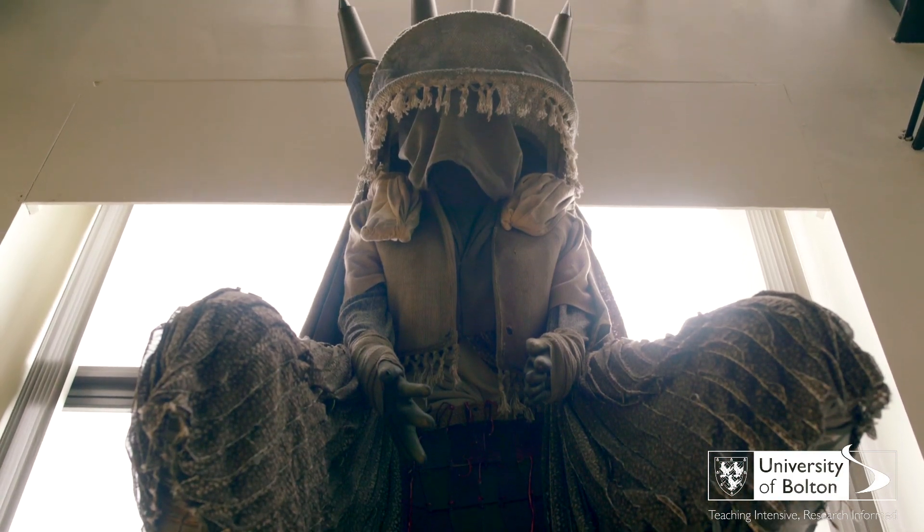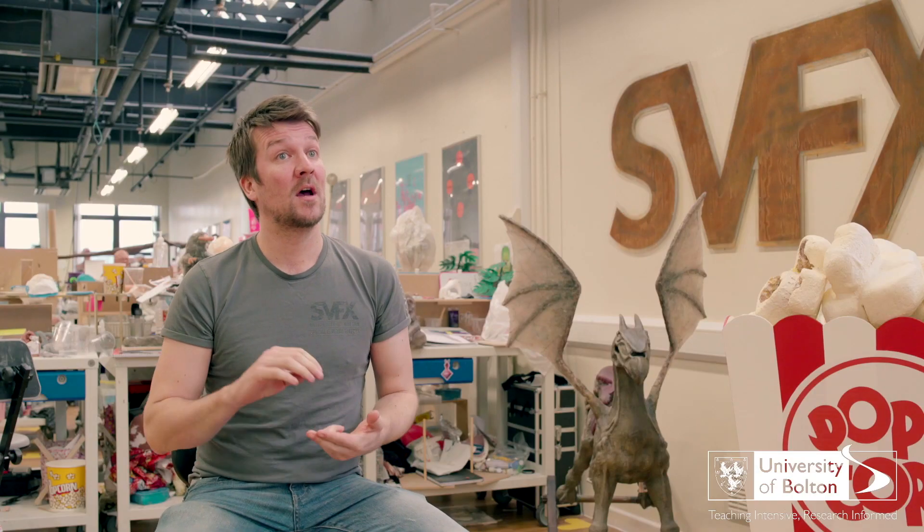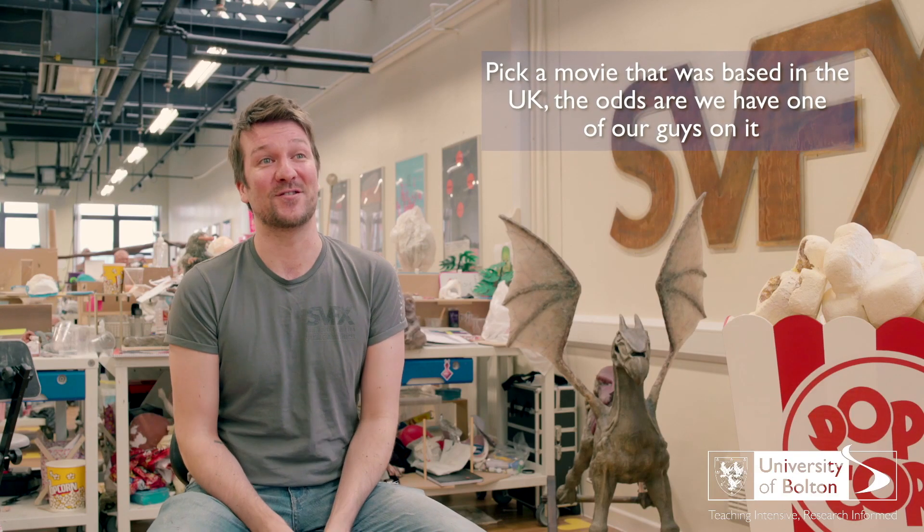Really big movies in the UK and all over the world — the last few Star Wars films, Doctor Who, Monsters Dark Continent, the Marvel franchise films, Game of Thrones, Interstellar, Inception, Ex Machina, Justice League, The Martian, the new Tomb Raider movie, The Side of the Door, all the way back through to the Harry Potter films. Pick a movie that's based in the UK and odds are we've got one of our guys on it. A job is a good job as long as it's visual effects.